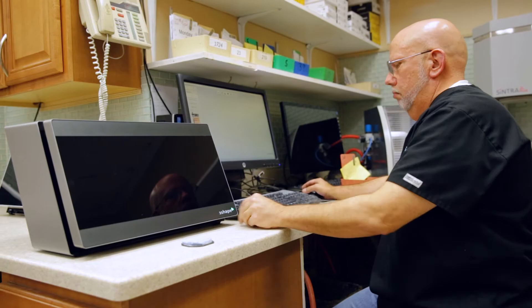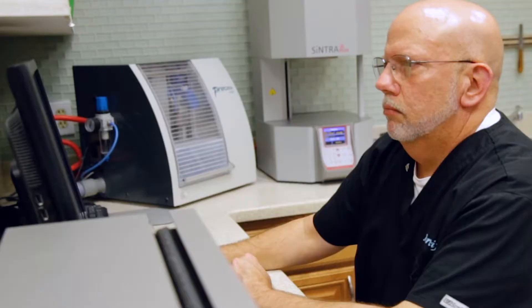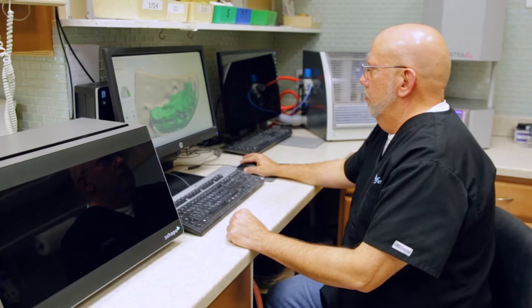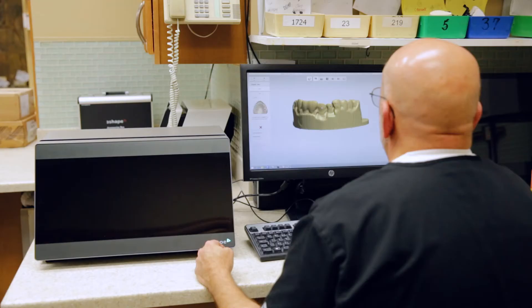CAD/CAM translates into more profit for a couple of reasons: one is the production, and two is the amount of work you get. Because you're doing it, people know you're doing it. They know you can turn around your crown quicker without having somebody work in the evenings or weekends.